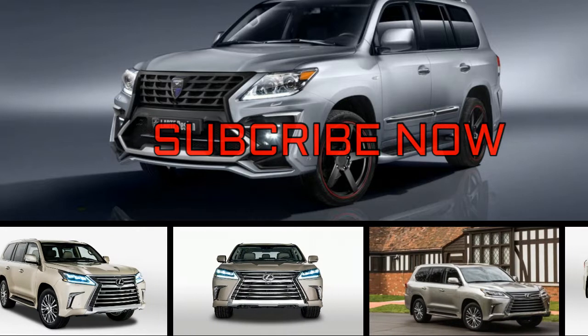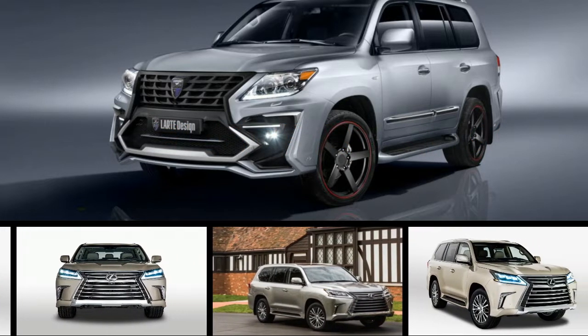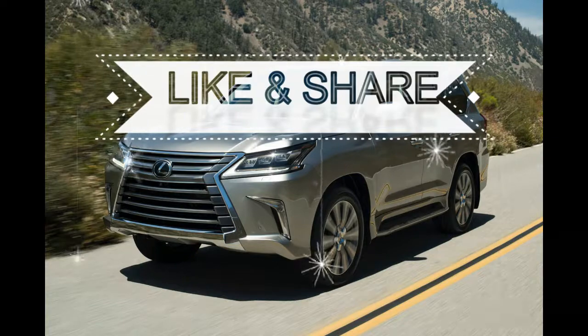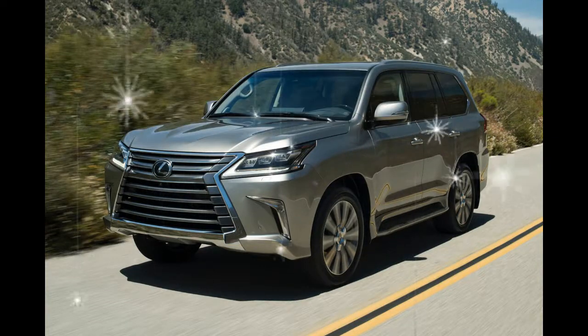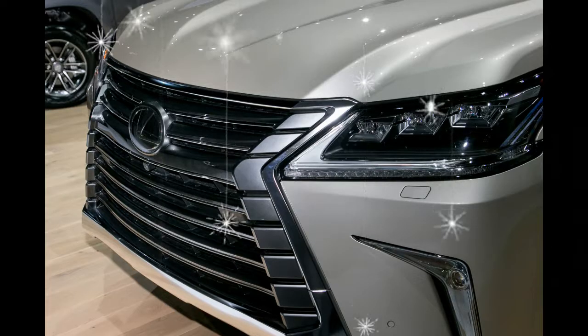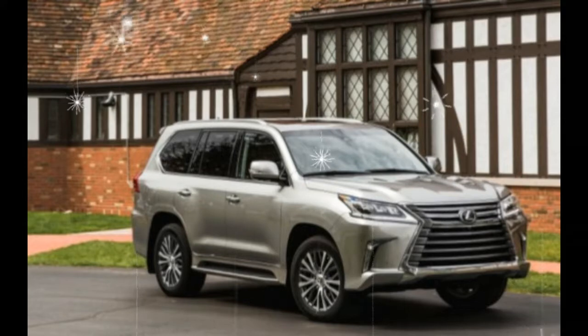Lexus RX buyers have been clamoring for an extra row of seating for years, and the carmaker is finally placating them with the new seven-seat RXL. But those interested in Lexus's biggest SUV, the LX 570, have been asking for just the opposite. So Lexus has removed the LX's third row of seats to create a new five-seat version of this Toyota Land Cruiser-based behemoth, which begets more cargo space and a lower base price.